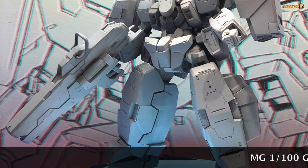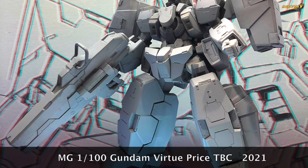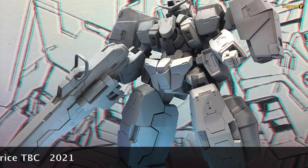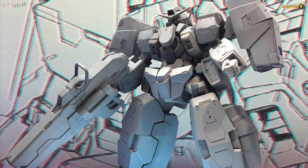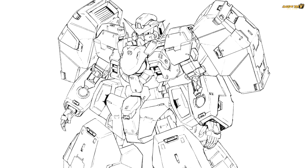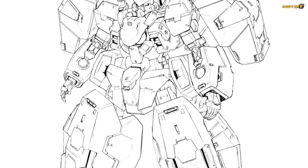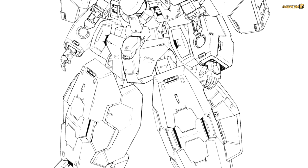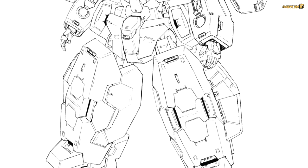There are two new Master Grades coming out, and I think these are the biggest announcements. The first is the Master Grade Gundam Virtue — Double O fans rejoice! We've been waiting a long time to complete all four main mobile suits from the series. I can't wait to see how they incorporate the gimmick of two separate mobile suits into one kit, though I'm sure the price will be quite high.